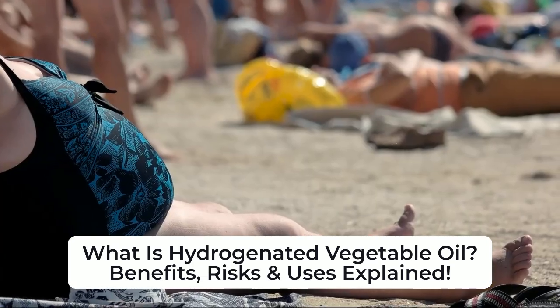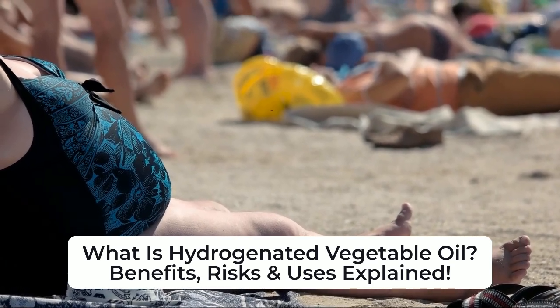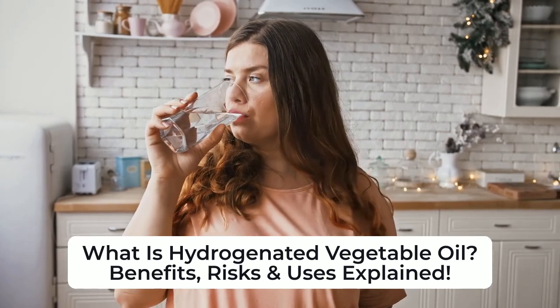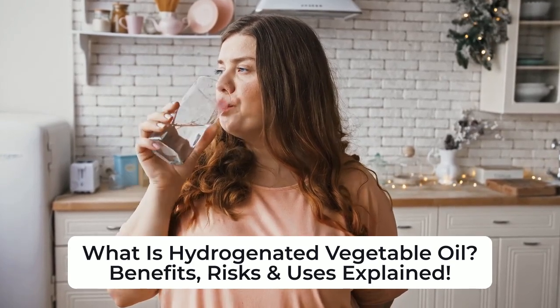However, there are health risks associated with hydrogenated vegetable oils. Partially hydrogenated oils produce trans fats, which are linked to heart disease and inflammation. They also raise LDL, or bad cholesterol, increasing the risk of cardiovascular diseases.